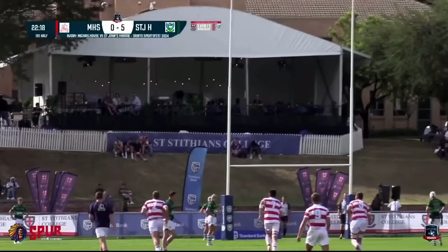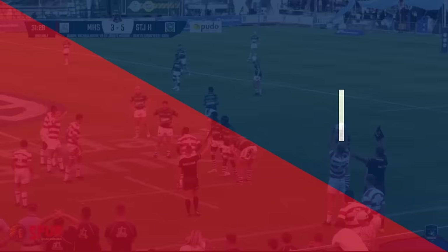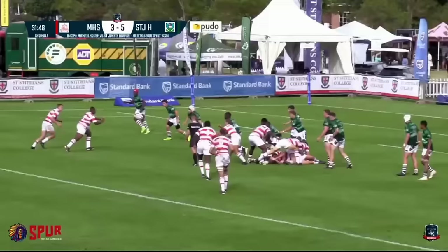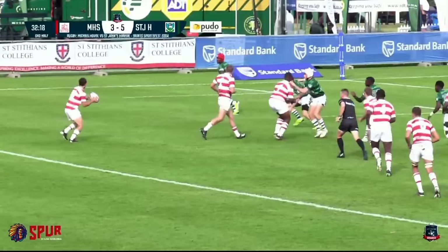Measured approach and a good strike from Luke Davidson — this time it's split the uprights. Michael House now look for their first real possession to try and spark an attacking move. Down to Hughes, Davidson, good line from Thomas Bagley. He connects with his number eight and Carly Hawkins — quick ball needed for Michael House, but they've lost it forward; that wasn't so accurate.